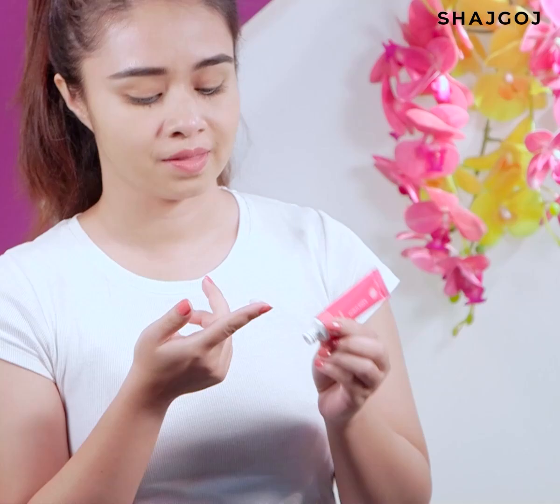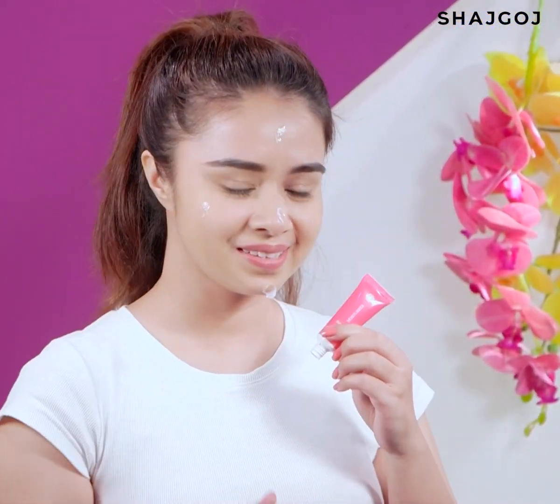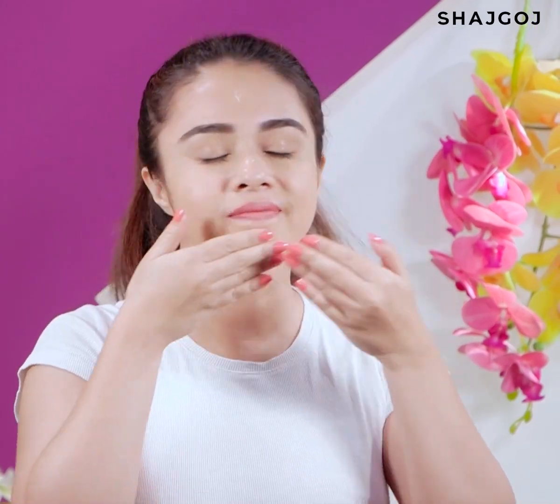Last but not the least, the final step of this facial is moisturizer. This moisturizer contains watermelon and strawberry extract. Watermelon has high water content that keeps the skin extremely hydrated. The lightweight, creamy texture of the moisturizer gives a soothing feel to the skin, and it is suitable for all skin types.